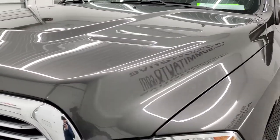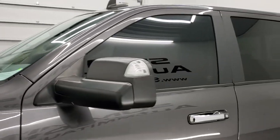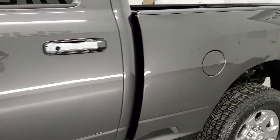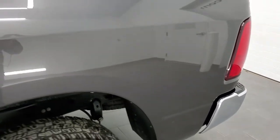Granite crystal metallic is the color, and we shoot all of our videos in 1080p 60 frames per second. If you have HD capabilities on your computer, tablet, smartphone, or television, I highly recommend turning them on right now because it is your best way to check out the quality, condition, and options of the truck before seeing it in person.